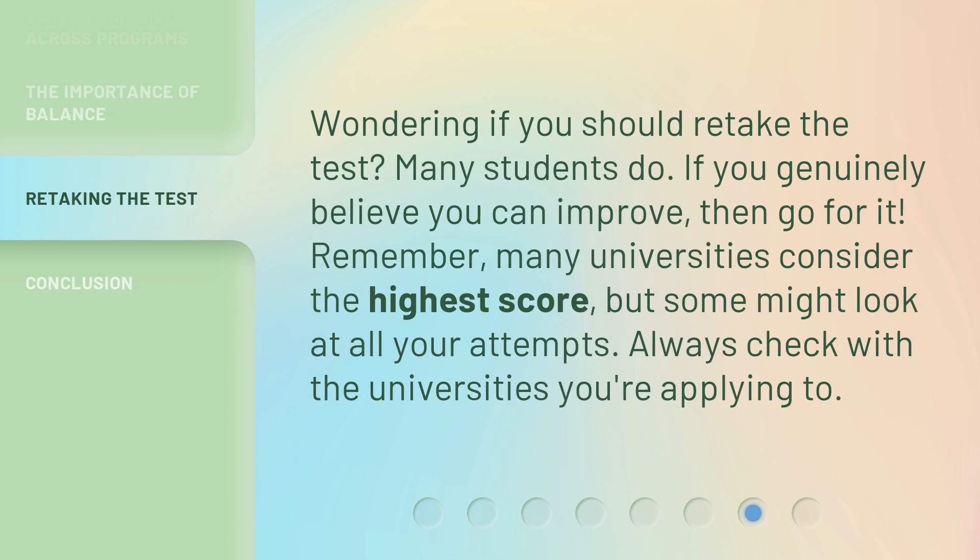Wondering if you should retake the test? Many students do. If you genuinely believe you can improve, then go for it. Remember, many universities consider the highest score, but some might look at all your attempts. Always check with the universities you're applying to.